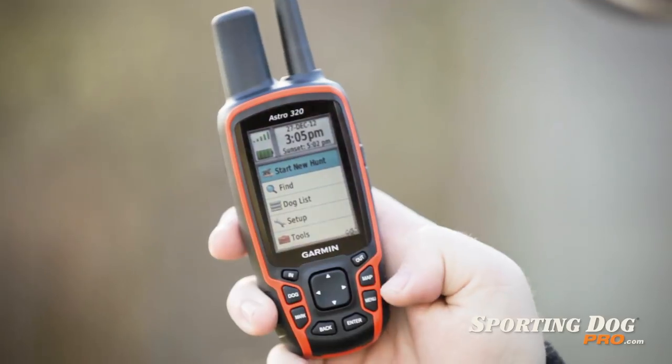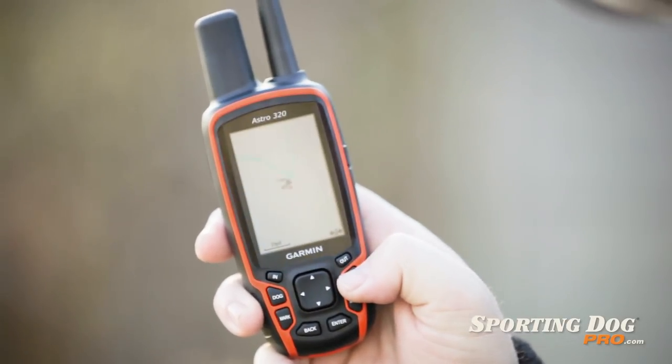This is a must-have for any serious hunter, canine enthusiast, search and rescue, law enforcement — you name it. If you're looking for an all-in-one GPS and training device, be sure to check out our video on the Garmin Alpha 100. Thanks for watching, and thanks for shopping at Sporting Dog Pro, tough gear for tough dogs.